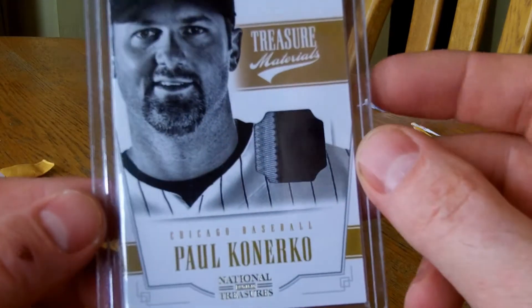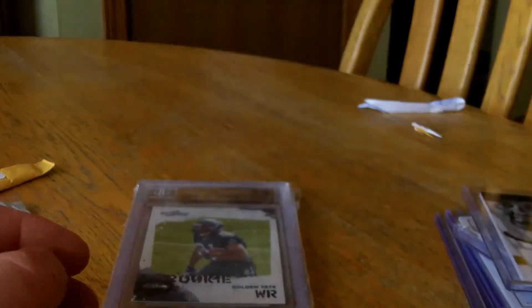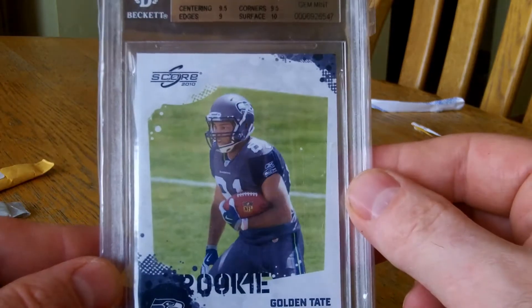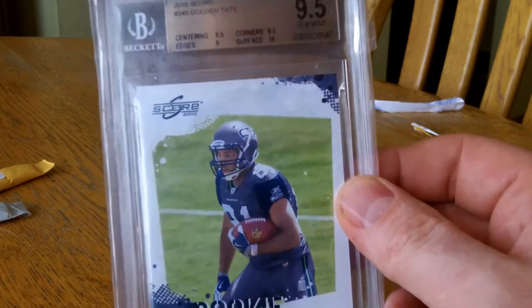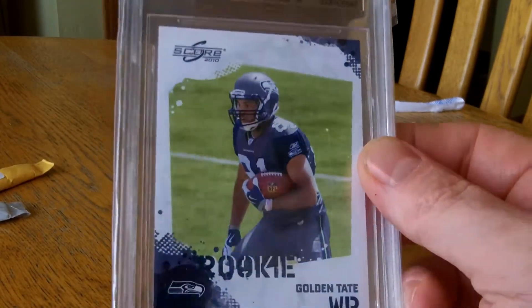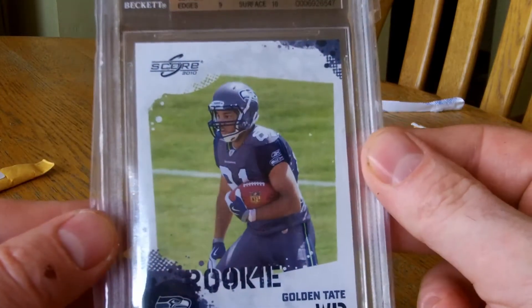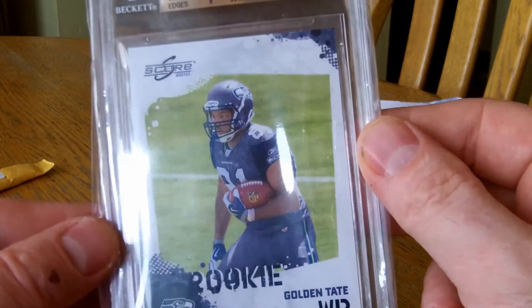The only patch I got today is from Paul Canerco, a two-color patch, number 25. And the one that was hard to get into was a Golden Tate BGS 9.5 Score Rookie. This was like $3-$4 shipped, so maybe I'll have a breakout year and I can flip it.